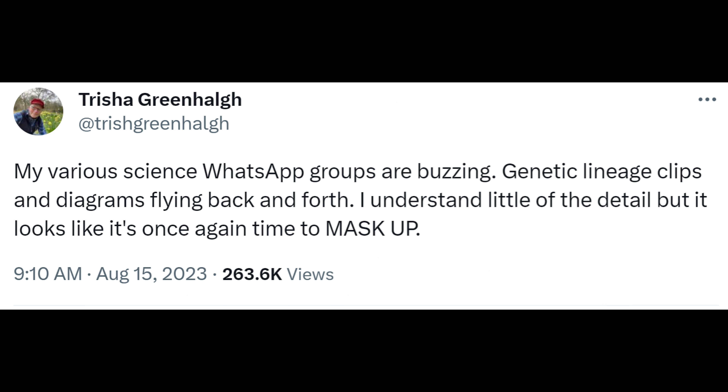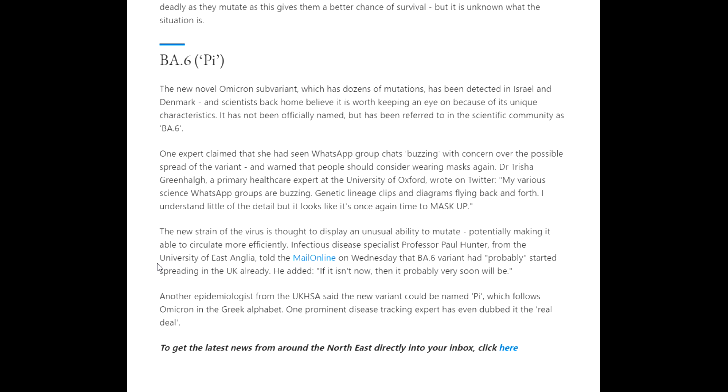Here's a clip of the tweet given by Trisha on what is now called X. The new strain of the virus is thought to display an unusual ability to mutate, potentially making it able to circulate more efficiently. Infectious disease specialist Professor Paul Hunter from the University of East Anglia told the Mail Online that the BA.6 variant had probably already started spreading in the UK, adding: 'If it isn't now then it probably very soon will be.'